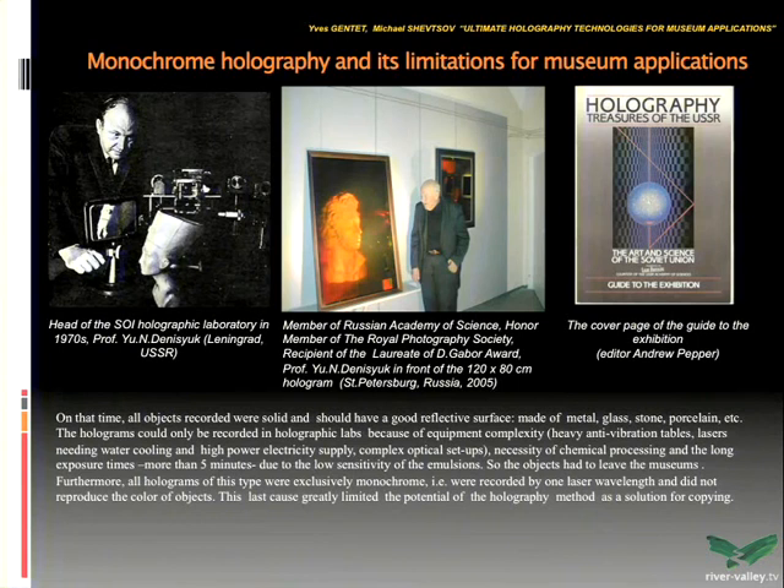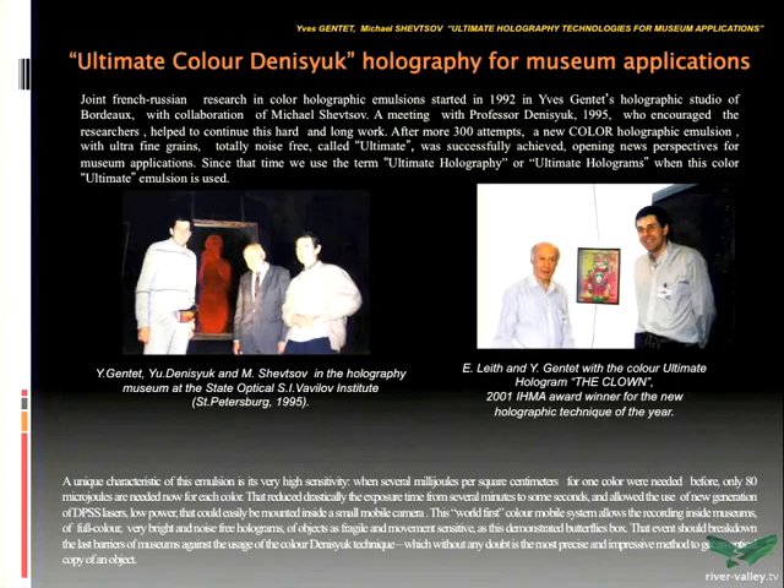In the beginning of the 90s we started working together with Yves Janté in his holographic studio in Bordeaux. In 1995 he visited our institute with Professor Denisyuk. We discussed all the problems and he was very happy that we started this work. The result of that work was the creation of a new color emulsion — we called it the 'ultimate color emulsion.' As the inventor of this emulsion, Yves Janté will continue.